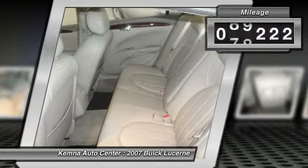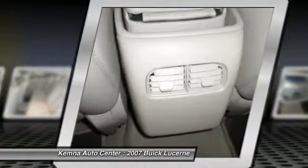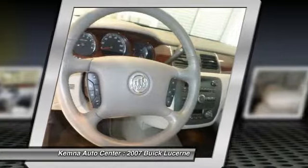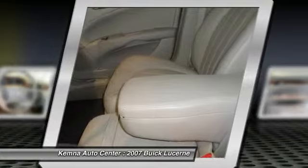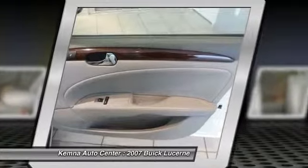This vehicle has less than 90,000 miles. Here are some of this vehicle's great options: power passenger seat, traction control, dual airbags, front air conditioning, power steering, alloy wheels, four-wheel disc brakes, universal garage door opener, center armrest, and AM FM CD player with six speakers.